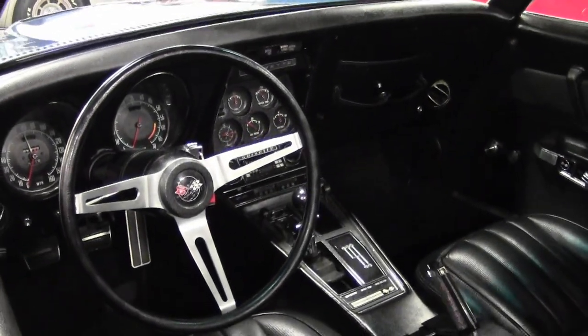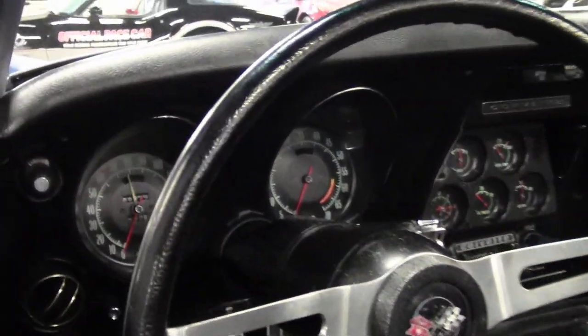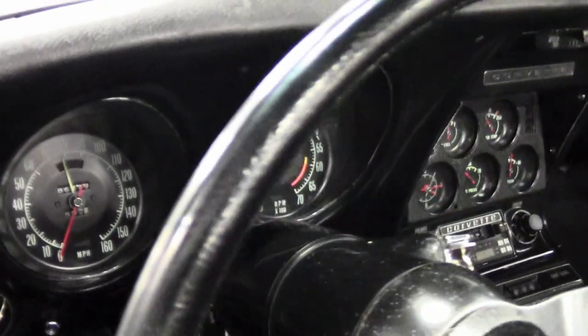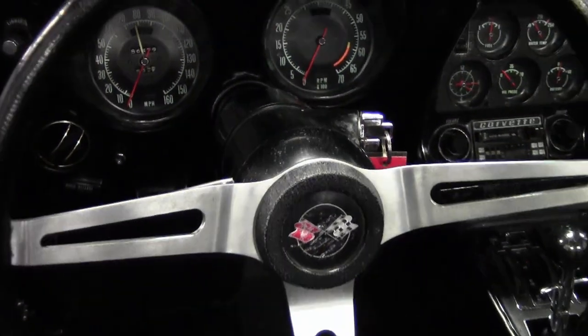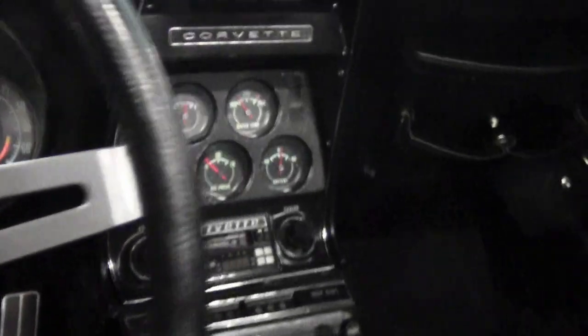The interior of this 1969 Corvette convertible shows good condition seat, steering wheel, and dash pad. Carpet, center console, rear storage bins, and door panels are average to good condition, and seat belts are brand new. A vintage custom auto sound AM/FM cassette stereo has been added along with kick panel speakers.